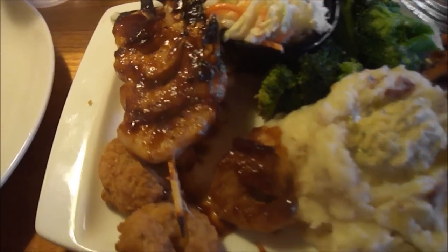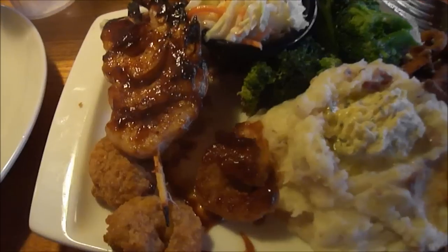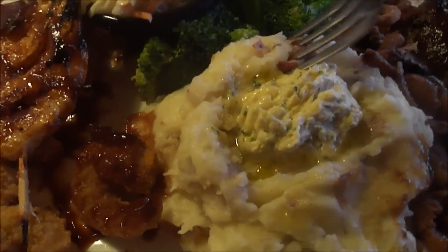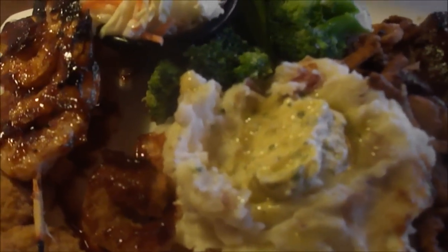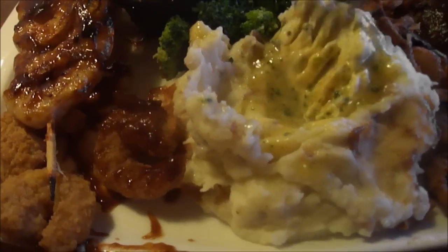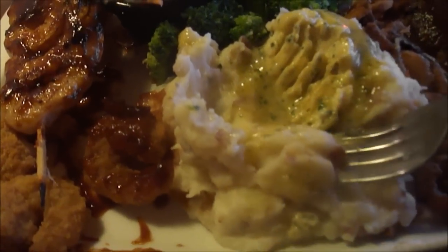Really brings out the flavor. Wow, spice. And you got the garlic mashed potatoes with the garlic butter. Let's try this out. Oh, that's like heaven. The garlic butter is so good with those mashed potatoes. That's 10 out of 10.